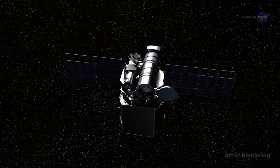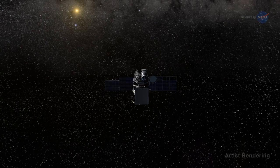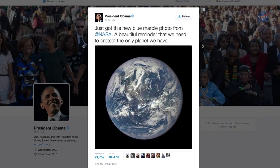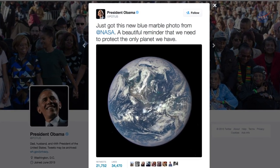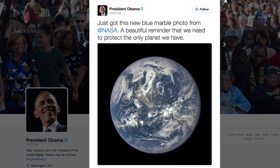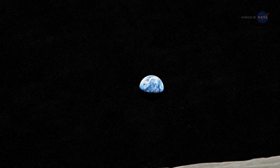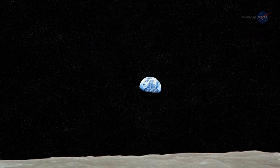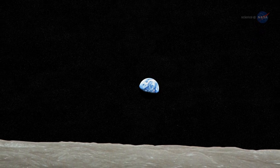Launched in February 2015, DSCOVR is now a million miles from Earth where it can look back and see half our planet all at once. The view prompted President Obama to tweet, 'Just got this new blue marble photo from NASA — a beautiful reminder that we need to protect the only planet we have.' The first blue marble photos taken by Apollo astronauts nearly 50 years ago sparked a new awareness of Earth as a fragile sphere of dazzling beauty floating alone in a dangerous void, worthy of careful stewardship.